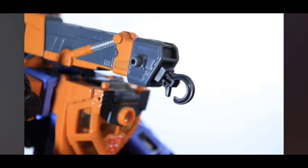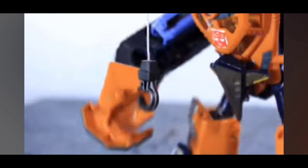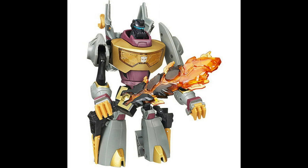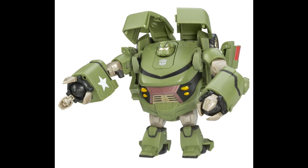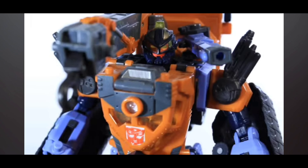Voyager Class is probably the weakest size class here. Starscream is a dud. Grimlock is a dud because he's way too small and just not really a great figure. Same with Lugnut. The Cybertronian Mode Megatron is decent but a bit lackluster in terms of paint and overall design. And Bulkhead is way, way too small unless you have some Activators or Legends Class, and just not really a great figure to begin with.